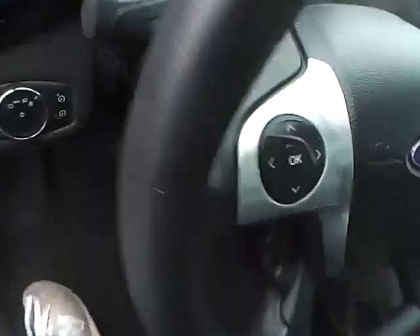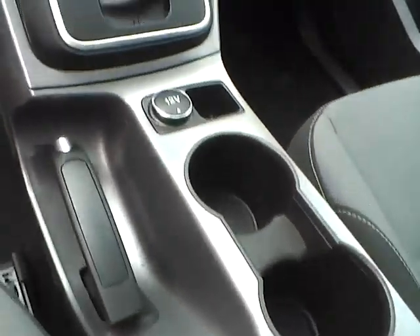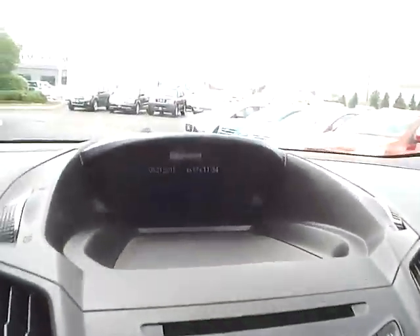Cloth interior with power windows, mirrors, and door locks. Automatic headlights, panoramic roof, cruise control, steering wheel audio controls, and Microsoft Sync.